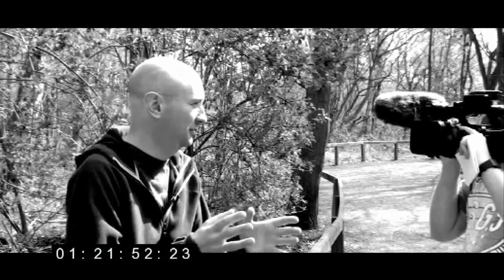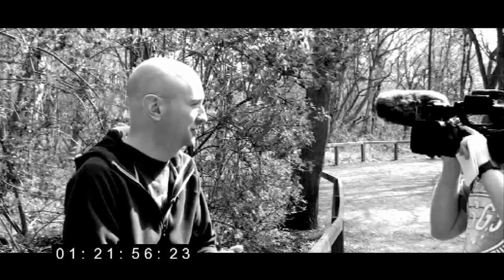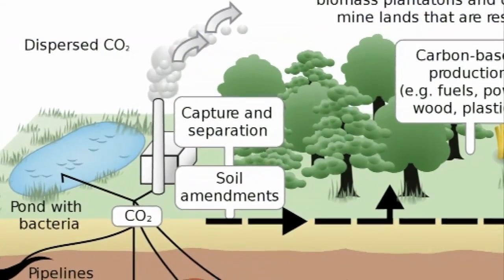The capture technologies will separate the nitrogen from the CO2 and produce a fairly pure stream of CO2. The next stages you have to deal with are compressing that CO2 and then transporting it to a storage site.